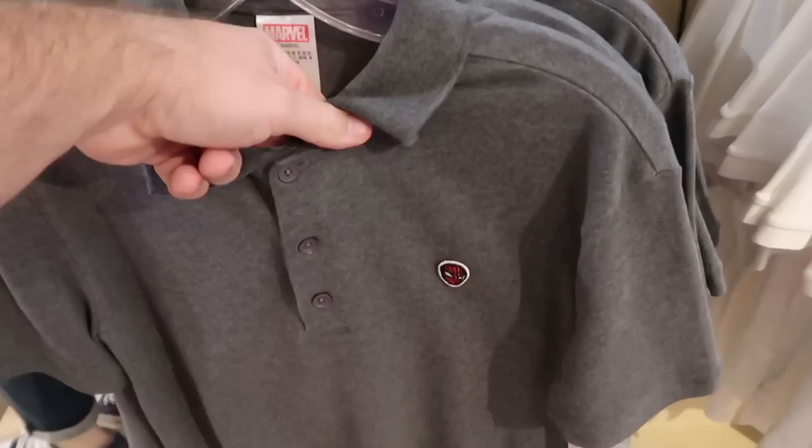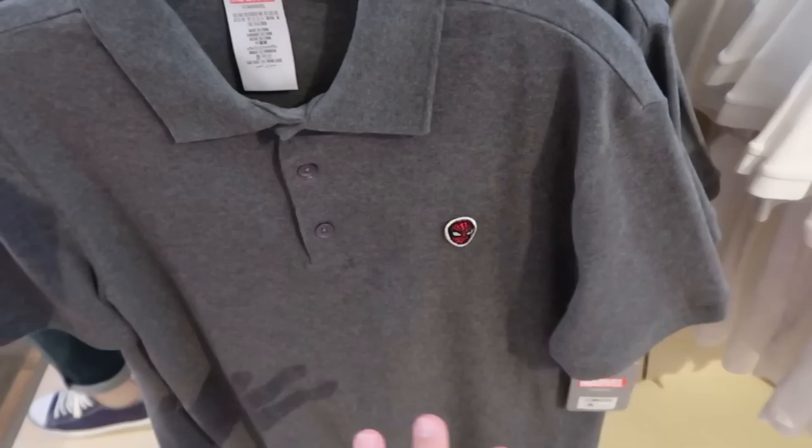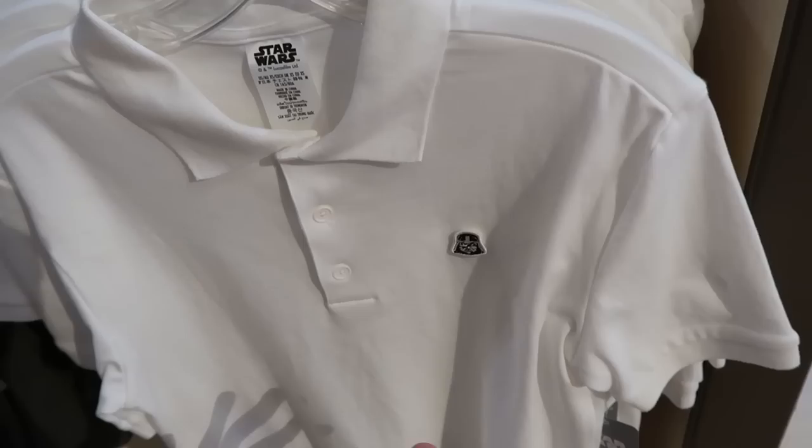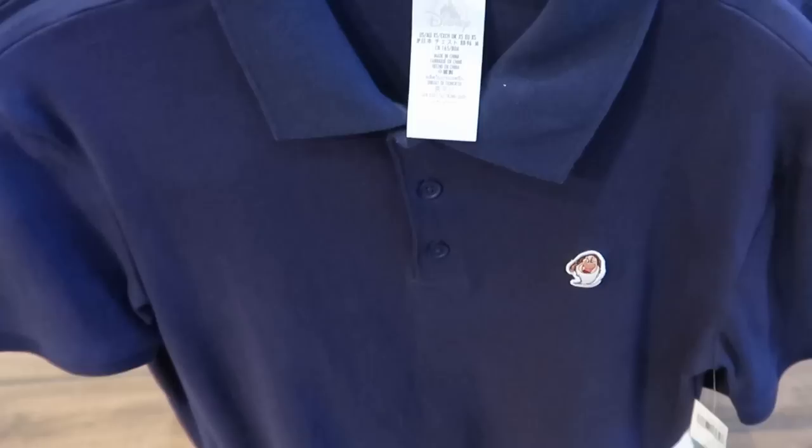Here's even some really fancy dressy shirts - perfect for a nice Disney meal. These are super soft, a little bit more dressy with three buttons on the front, and just a tiny little sewn-in patch of Spider-Man for $50 each. They have a bunch of different versions - this is a white one literally just with Darth Vader's mask on the front. How about this one with Grumpy Dwarf - these don't scream Disney, so if you're looking for something just a little bit more subtle, these are really nice.